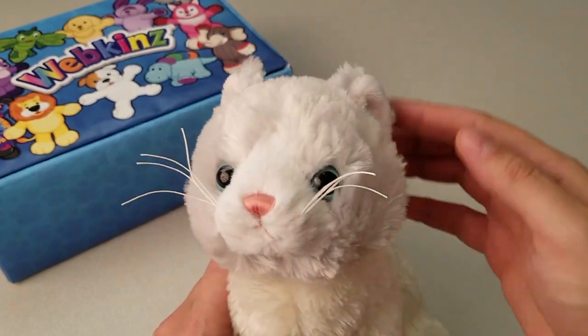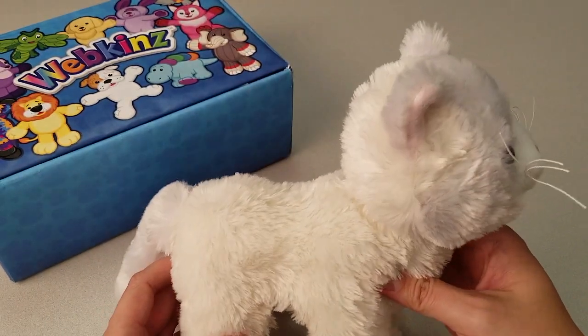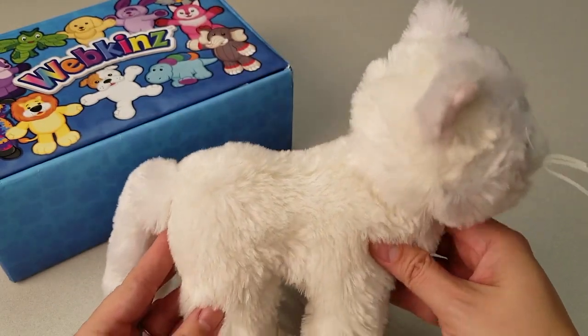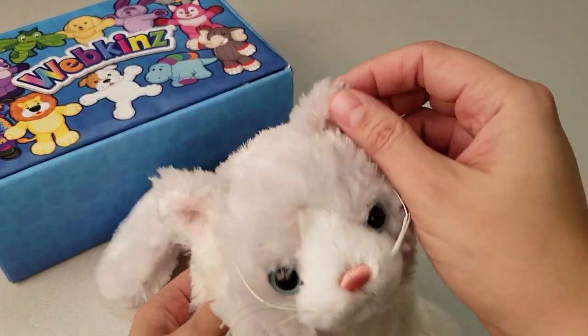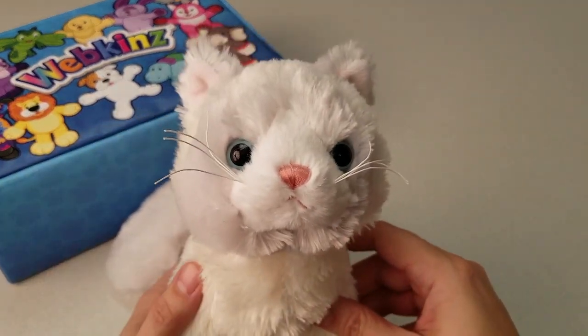Here is the Webkinz Ragdoll Cat. It may be hard to tell here, but this plush actually has three different tones of white fur on it. While the area around the nose is a pure white, the rest of the body is more of a cream or ivory white, and then the head and the ears have a subtle grey tone to them, along with the tail. What a cool combo on this cat.